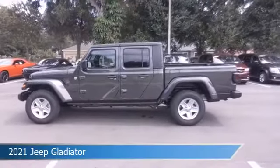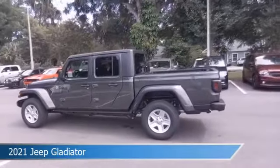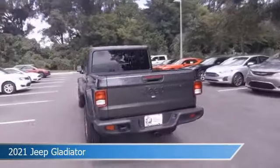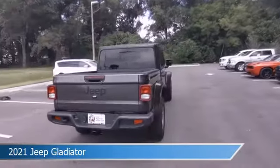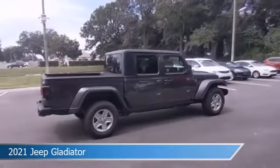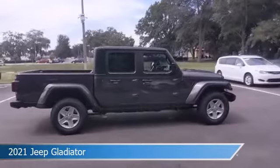Take a look at this 2021 Jeep Gladiator, equipped with an 8-speed automatic transmission in granite crystal metallic clear coat. This car comes with some great features including Android Auto, child safety locks, anti-lock brakes, Apple CarPlay, and more.